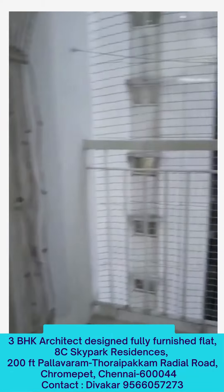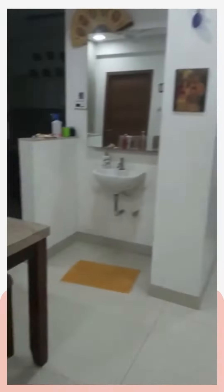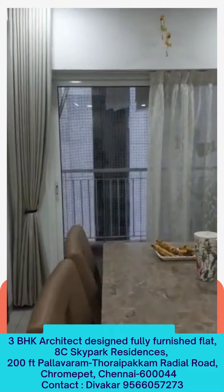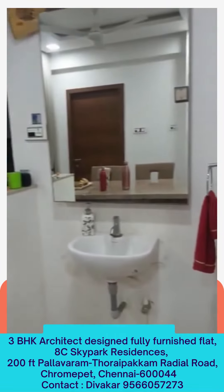In the balcony we have our wash. Dining. Way to balcony. A wash.